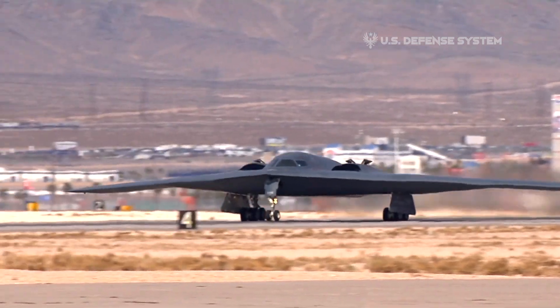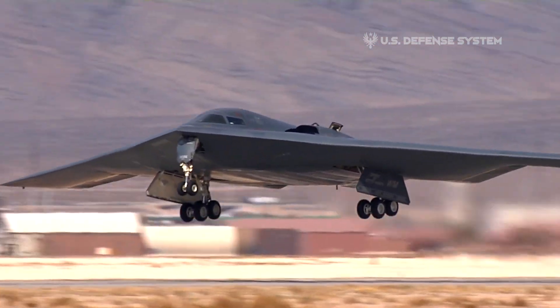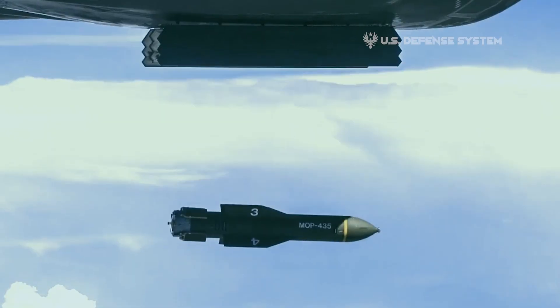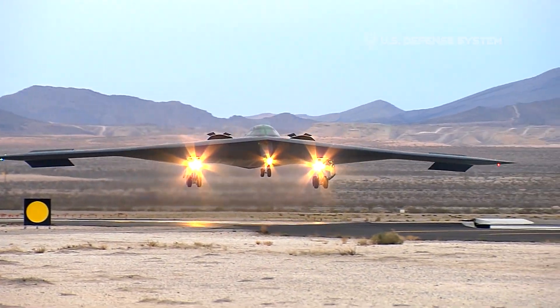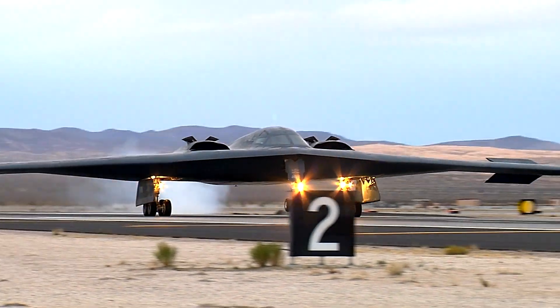The Northrop Grumman B-2 Spirit made its maiden flight on July 17, 1989. Ten years later, on March 25, 1999, it entered combat during the war in Bosnia, dropping its munitions with remarkable effect. One can only hope that the total of 21 B-2s that will be procured will be adequate to fill all of its future missions.